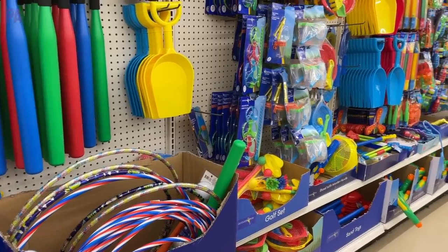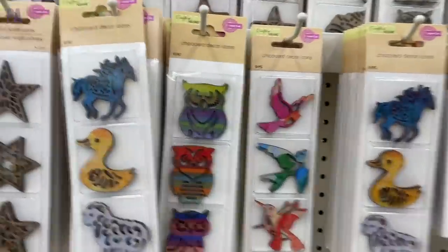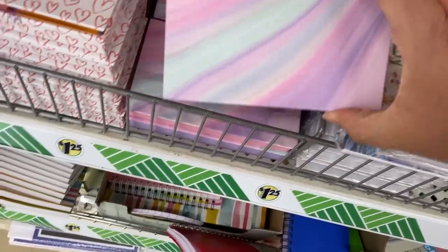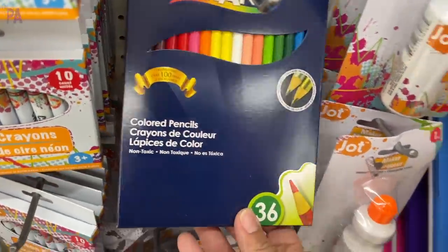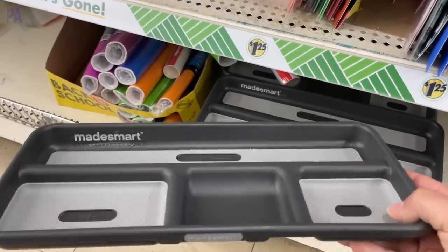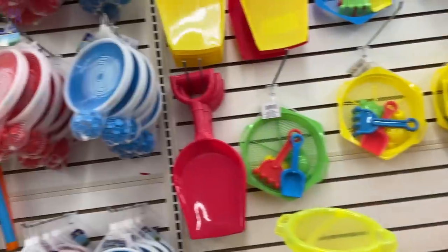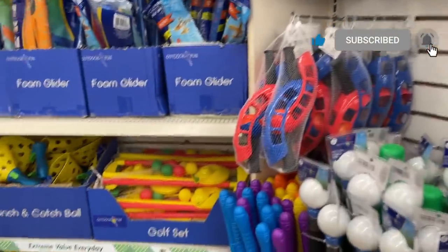Hey, you guys, it's Christina from The Purple Alphabet. I just got home from shopping a few Dollar Trees and there are a lot of new things to show you, so I made sure to film everything I saw — a lot of new things in office supplies, back-to-school supplies, and stationery, plus some new things in crafts and home. Come shop with me; I'm going to show you some things you should be looking for right now at Dollar Tree.